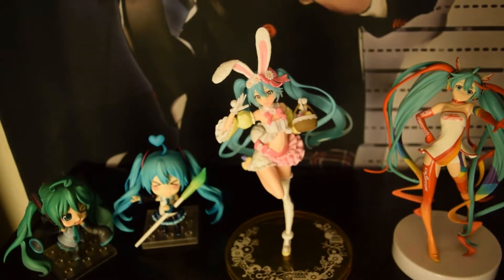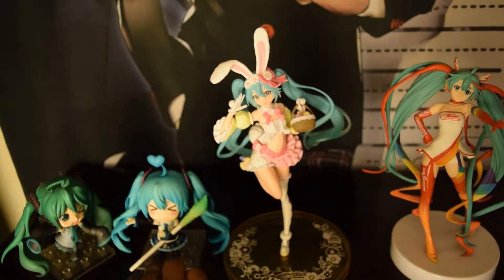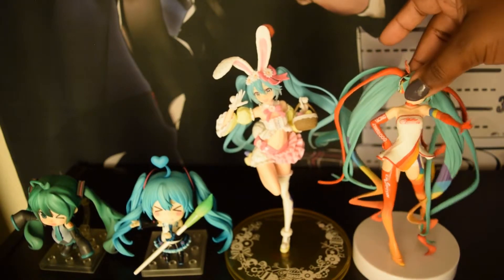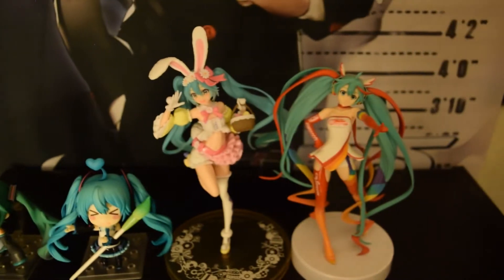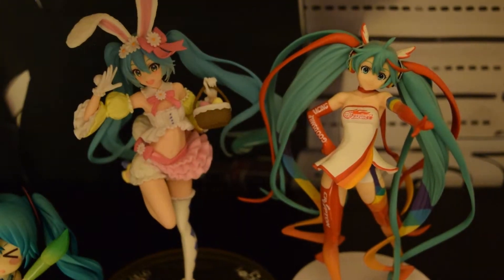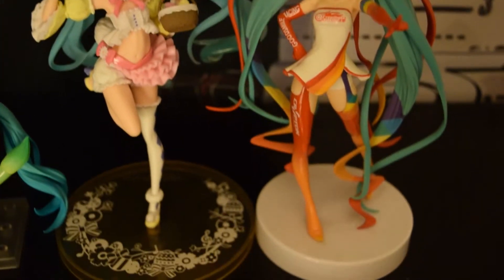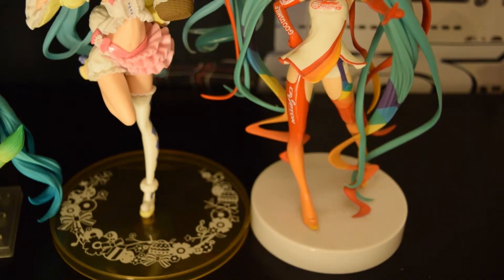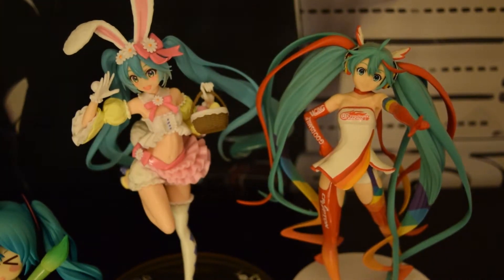Overall, you can tell by her size — these are Nendroid size, pretty small. This scale is the 7-inch. Her Easter Miku is a lot smaller comparatively. The base is way nicer. This one is from Banpresto — people may not know that company, but they really focus on price figures: really cheap figures. The quality is not top-rated like Kotobuki, Alter, Alpha Max — all these huge companies. These companies focus on cheaper but still decent quality figures.